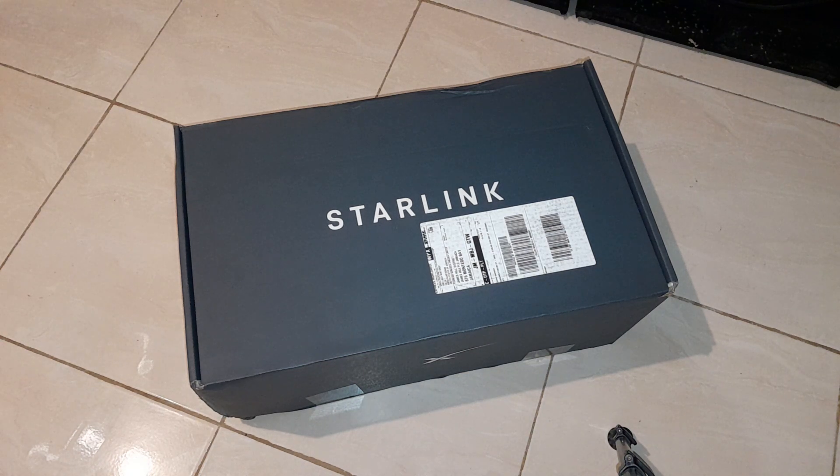Welcome to the FamiTech video tutorial. I finally received my Starlink. Here in Jamaica in the Caribbean, Starlink started offering service from the 24th of November 2022. I ordered my unit on the 9th of January 2023, and today is the 23rd of January, so it took approximately two weeks to actually arrive.